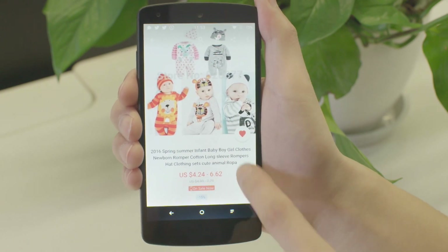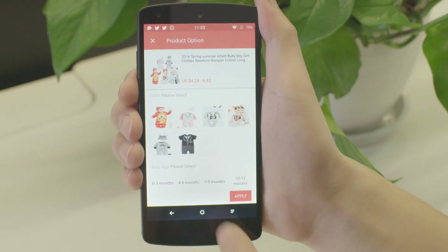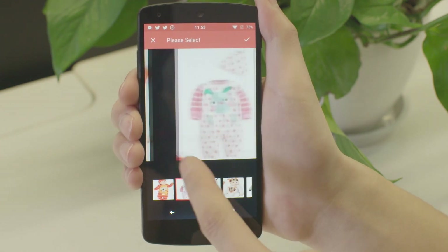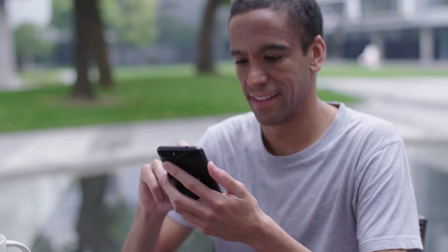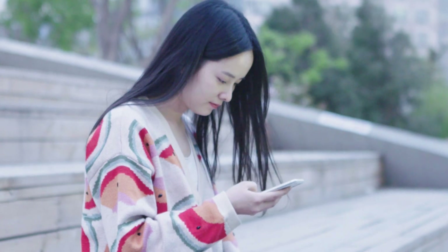We realized early on that material design makes it easier for our Android users to navigate the app. So in early 2015, our app went through a significant design change to make sure we are fully compliant with the material design guidelines. After the update, we received a lot of 5-star user reviews praising our design.